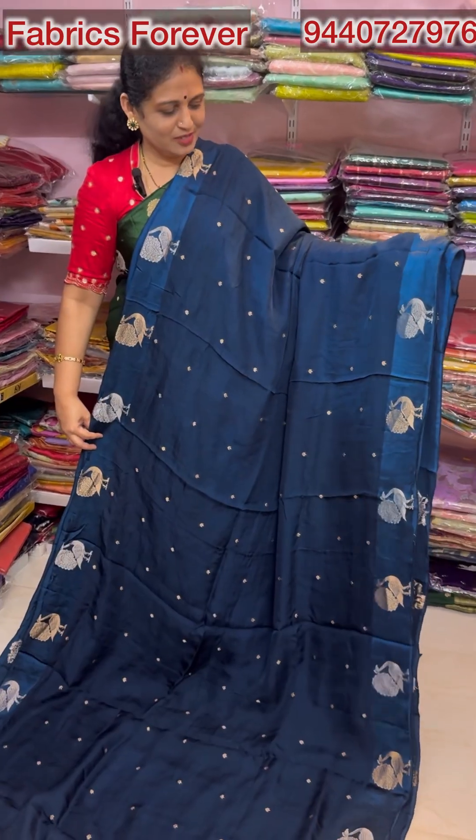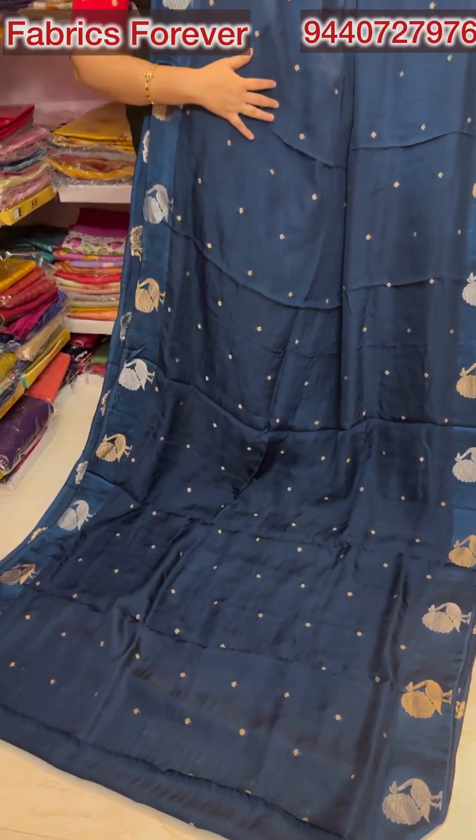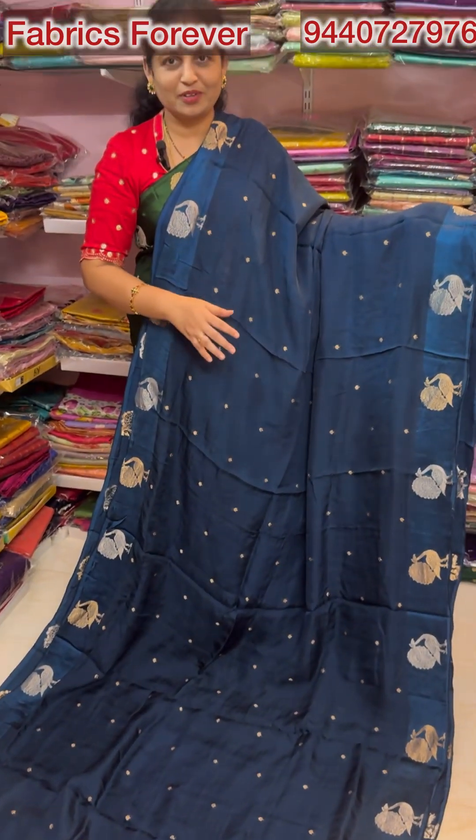The next color is a peacock blue color. This color is awesome and I hope you enjoy this. If you miss any color, you can order a single piece. You can store a very rich blouse.